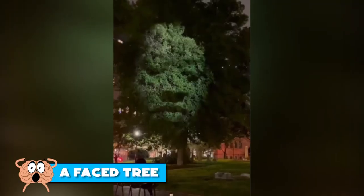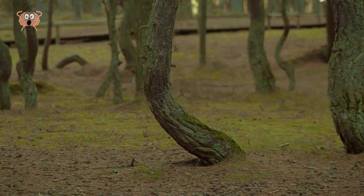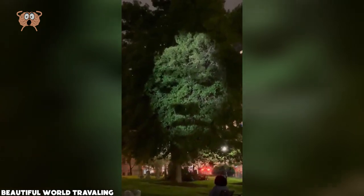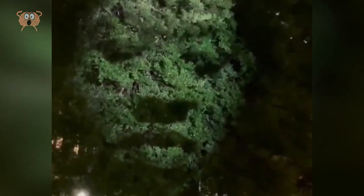Number 9: A Face Tree. Now there's a strange sight if there ever was one. There are some pretty strange trees out there, but this one's the strangest one yet — I mean, a man's face in the tree. That's definitely a sight to behold. Or is it a woman's face? Either way, it's pretty fascinating, don't you think? I for one had never seen such a thing.